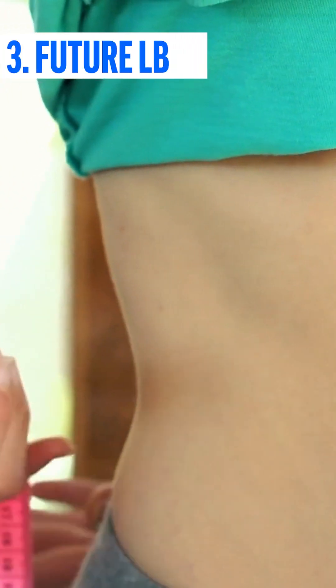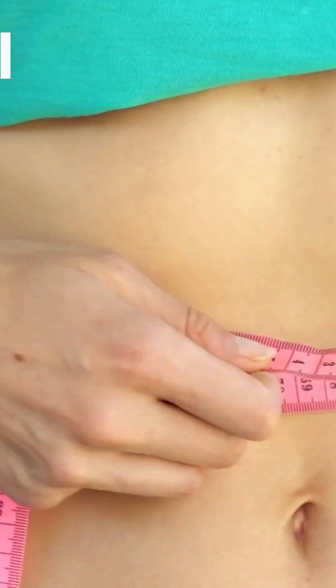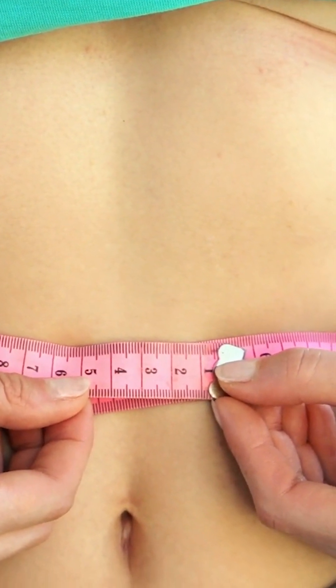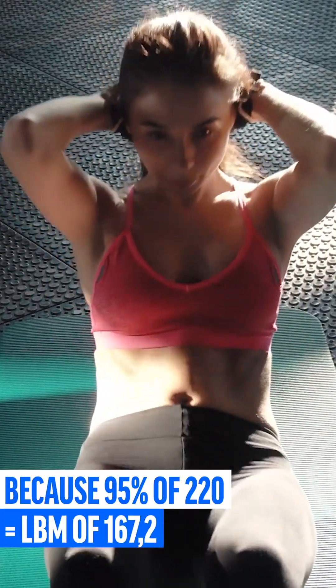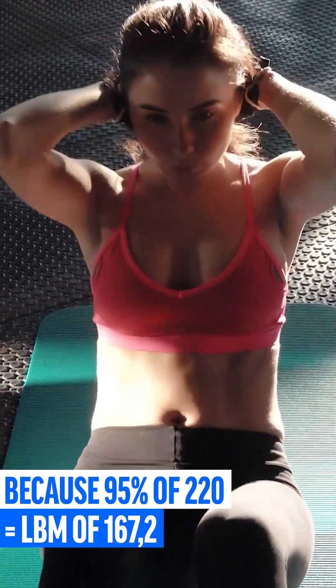Once you have determined your LBM value, the next step is to calculate your future LBM. Unfortunately, you will not only lose body fat, but also some lean mass when you go on a diet and lose weight. Assuming our person with 220 pounds manages to maintain 90% of his LBM, he would have a future LBM of 167.2.